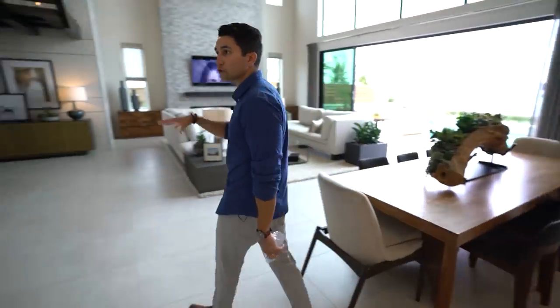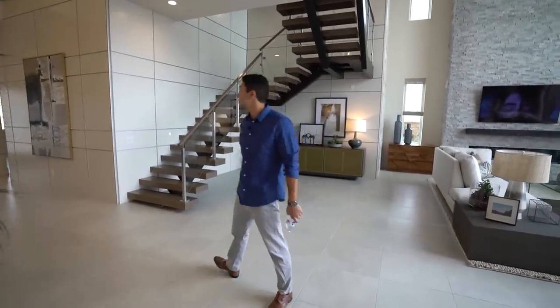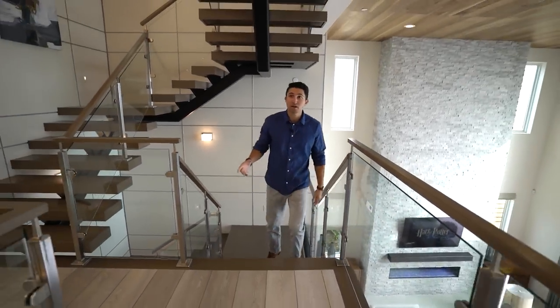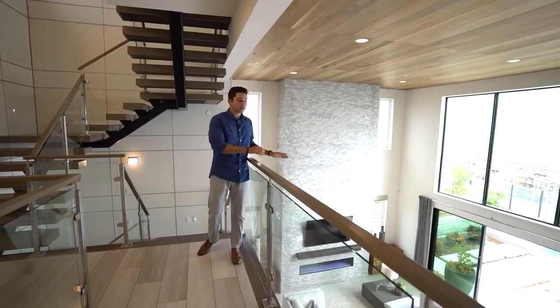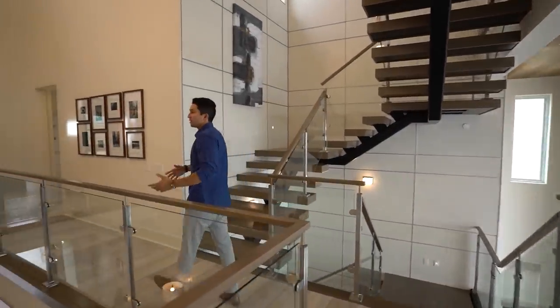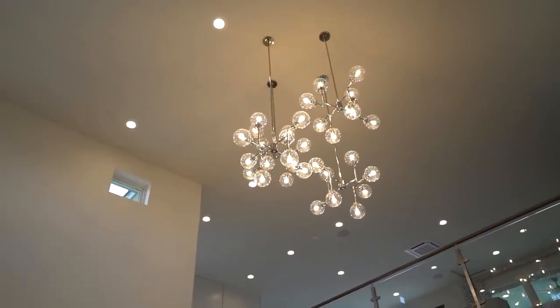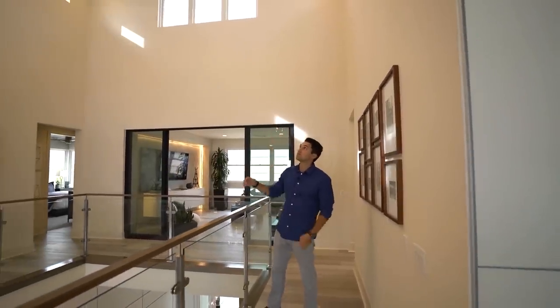That was everything on the first level — heading up the floating staircase to the second level, which is the middle level. Look at how open it is down there on the first floor. The ceilings are even higher up here, about 20 to 25 feet from the second level.